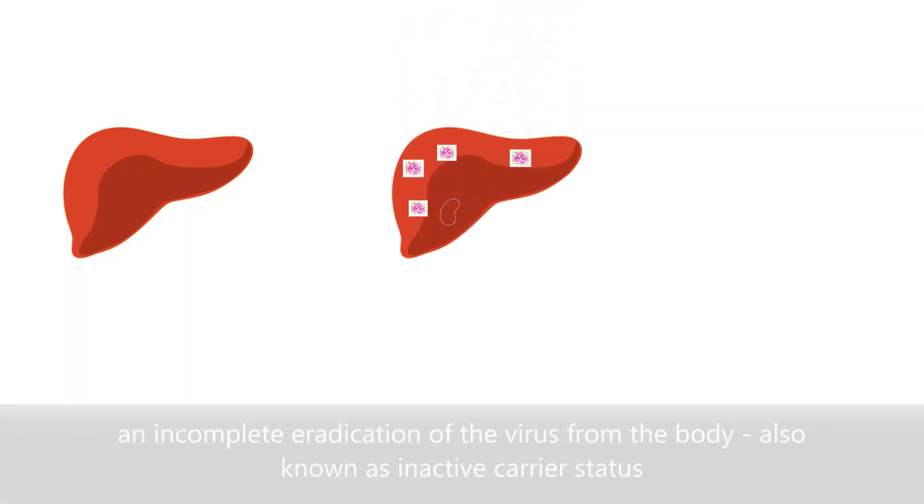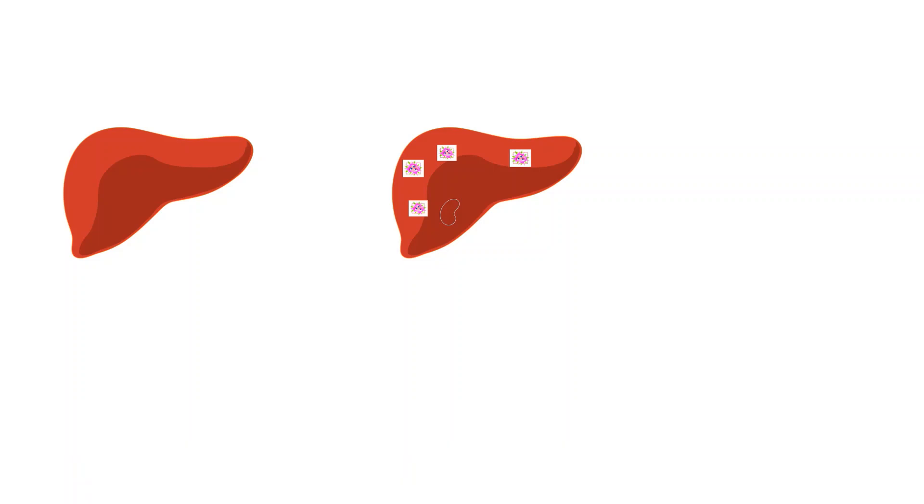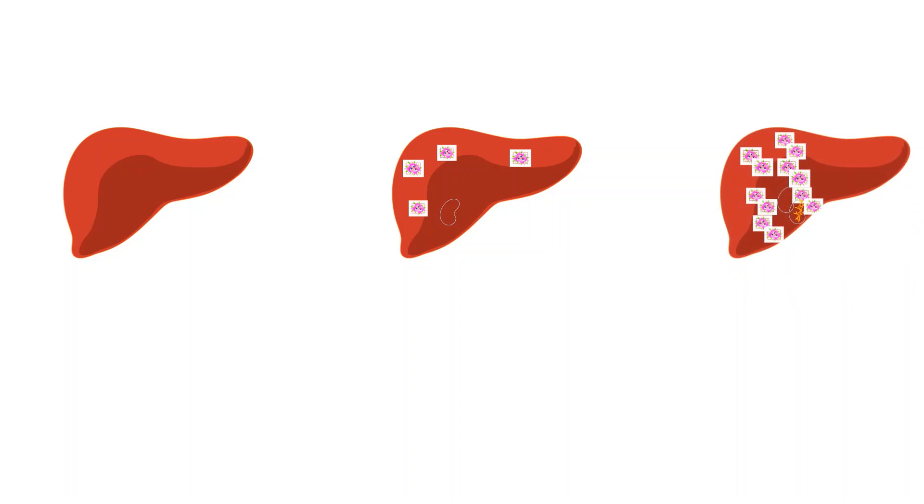Another outcome is an incomplete eradication of the virus from the body, which is the inactive carrier status. A third outcome is an inability to fight the infection, which is the chronic active infection — where lots of the virus are actively multiplying and causing problems within the liver.